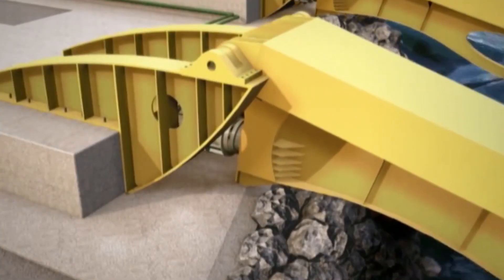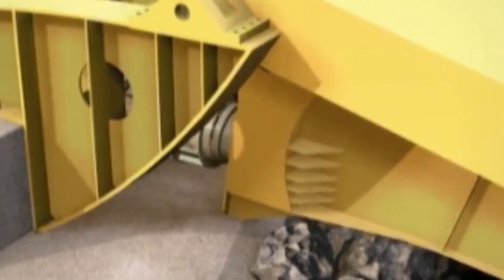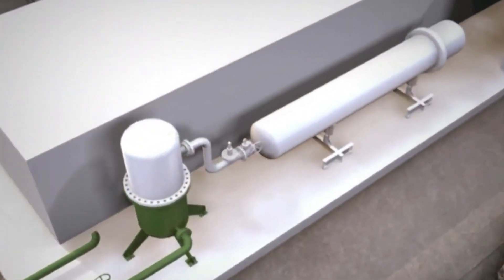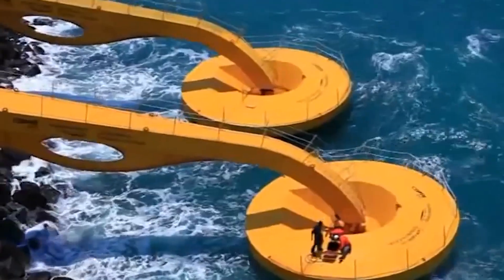Each buoy is connected to one end of a mechanical lever that moves thanks to wave power. This up-and-down movement activates a pump which creates pressure on the fresh water stored in a tank connected to a hyperbaric chamber. The water under pressure then activates a turbine, which in turn rotates a generator that produces electricity.